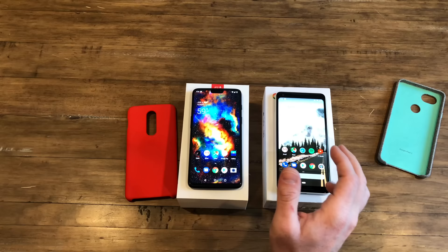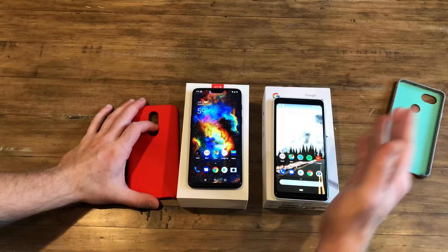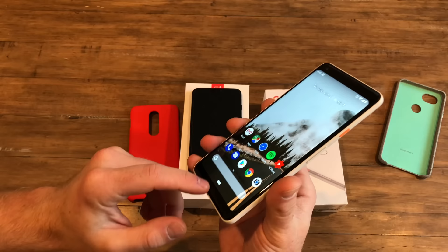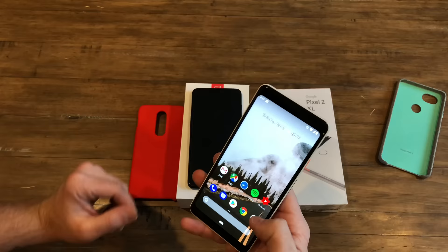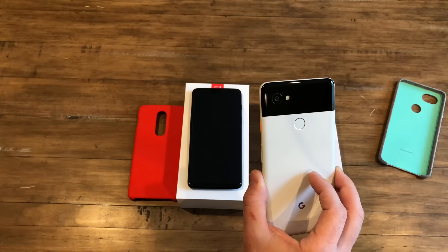Right now, if you were going to buy the Pixel on the second-hand market — Swappa, eBay, a friend — these devices can go from around $500 up to closer to $700. For that price you get a lot: IP67 ingress protection, the squeeze feature, Google Assistant, dual front-facing speakers, the amazing camera, unlimited photo storage on Google Photos for two or three years, the Android P beta, and that really nice fluid stock Android experience.